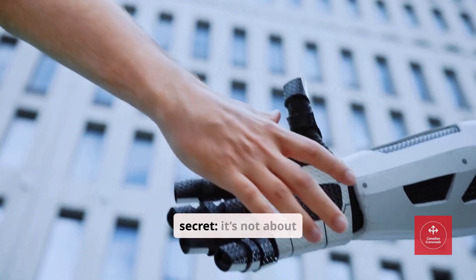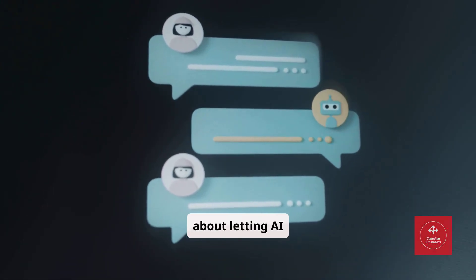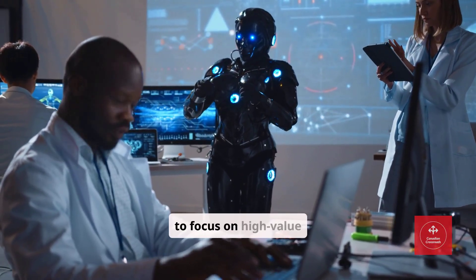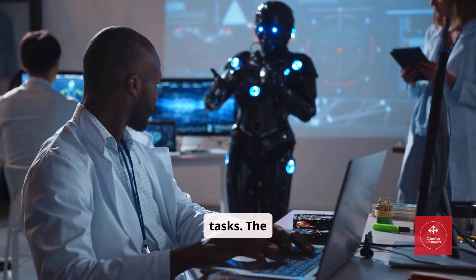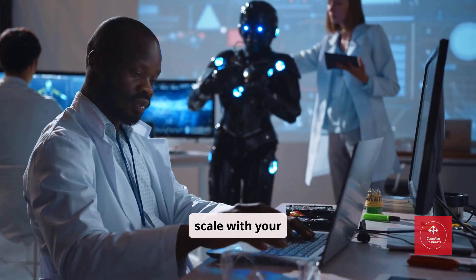Here's the secret: it's not about replacing humans. It's about letting AI handle repetitive queries, freeing your team to focus on high-value tasks. The result? Happier customers and a team that can scale with your business.